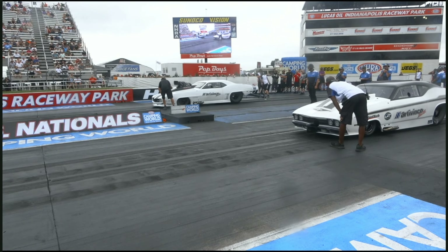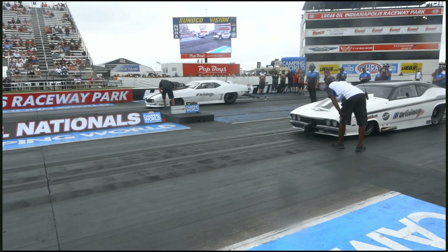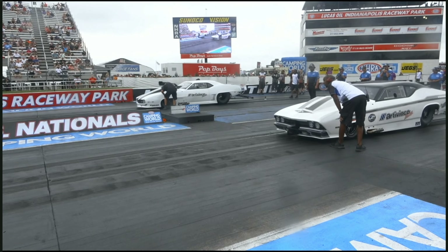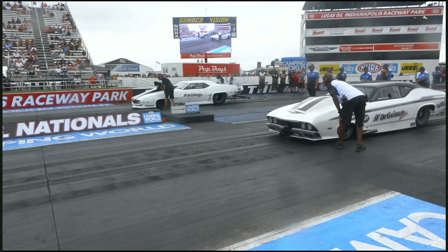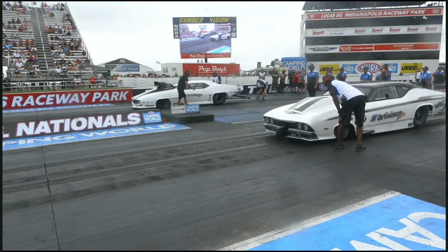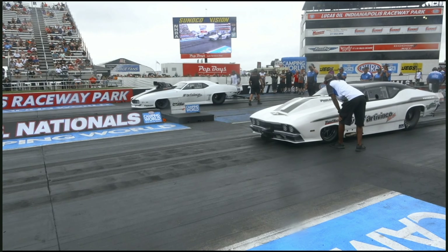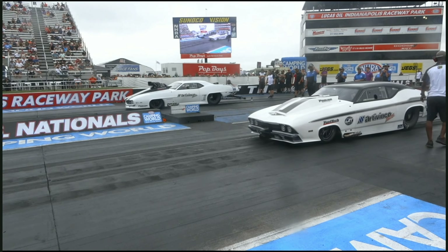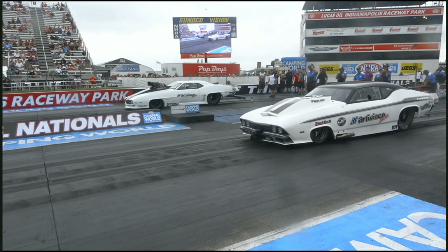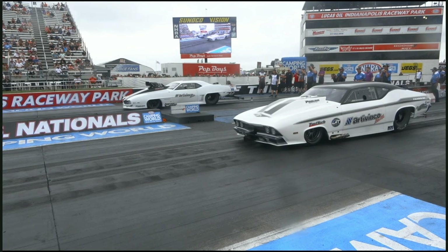He also owns the Pro Charger car on the left side. They qualified right on top of each other — I mean, within a thousandth of a second. Adriano — not exactly a household name in FuelTech Pro Mod, but if Sidney Frigo called me and said, 'Hey, you want to drive my spare car?' — you bet I do.